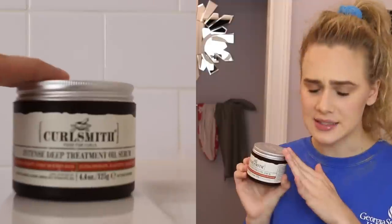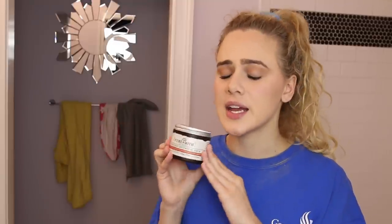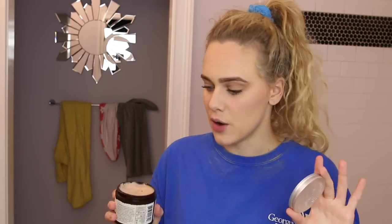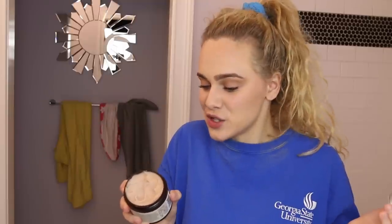Next we have Curl Smith's Deep Treatment Oil Serum. This is intense — I would not recommend this for those with 2a or 2b hair. I think 2c and above can use it, but really this product is made for girls with curly or kinky curly hair. It is hands down the best smelling product line I've ever smelled in my entire life. I don't even know how to describe the scent — it's just heavenly.